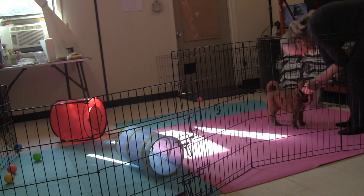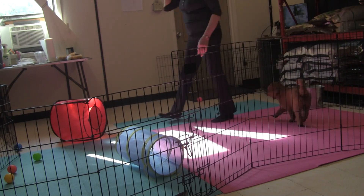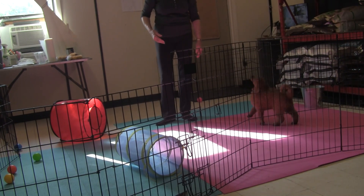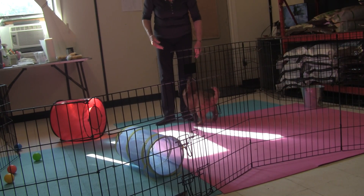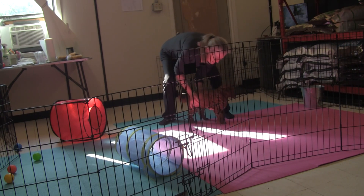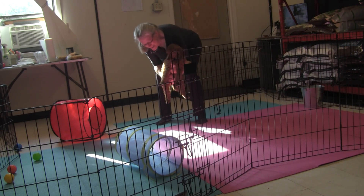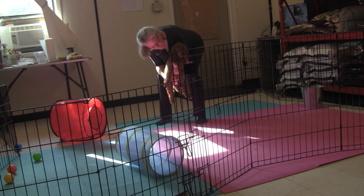You can introduce treats like if he doesn't come to you, but I don't think you'll have a problem. Lots of praise when he comes to you and use it as the start of your come exercise. A lot of people take their puppies to a really busy park and then get kind of upset that the puppy's not paying any attention to them, but you have to build that bond and that understanding before you go to a really overwhelming place.